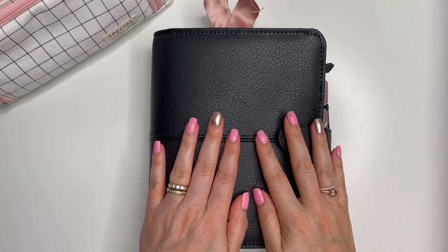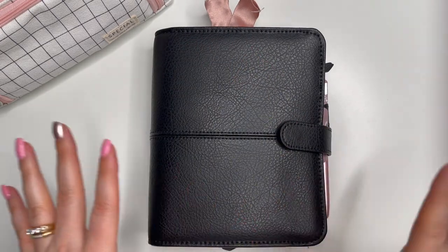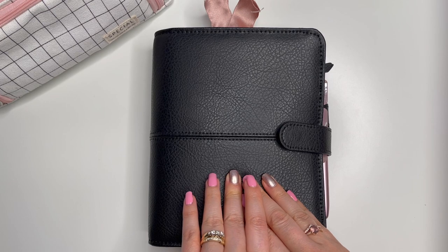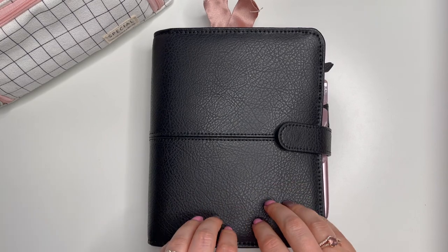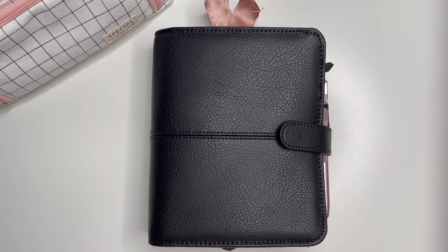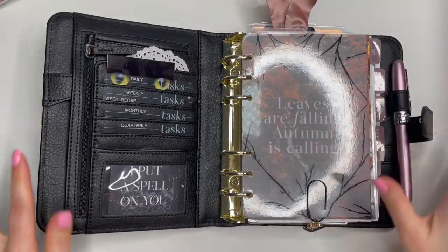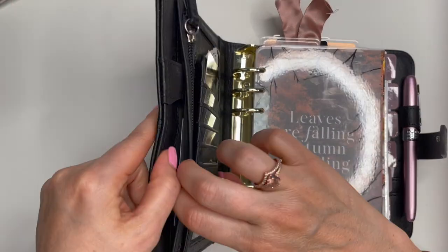Hi everyone, welcome back! It's Marcia with Buy Sell Plan. In today's video I'm going to do a flip of my binder and explain where inserts are from and things like that. I get asked a lot of questions so I figured it's time I do a detailed flip. This is my setup for October, and I just loved it the whole month.